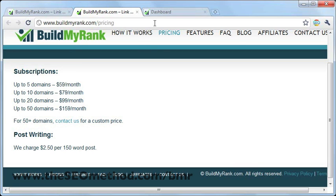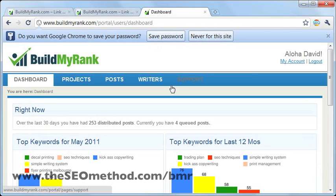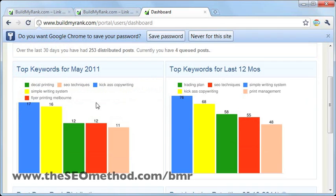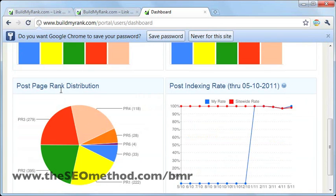Once you've signed up for Build My Rank and you sign in to your account, this is the dashboard, which is the first thing that you'll see. You'll see a couple of useful stats, such as the top keywords for this month or the last 12 months, post page rank distribution, which is the number of posts that have been posted to blogs with the following page ranks. You can see that the network has blogs with PR6, 5, 4, 3, and so on. We also have the post-indexing rate stats here.